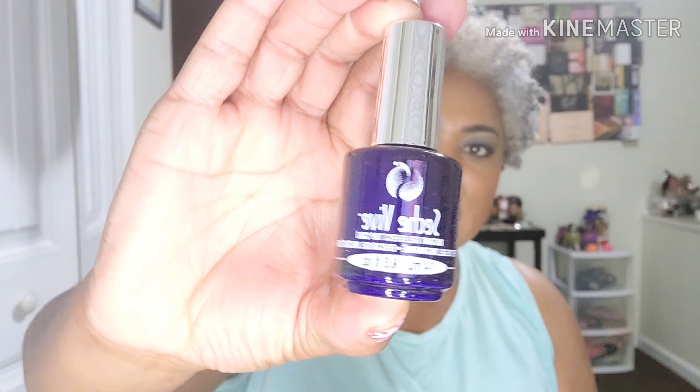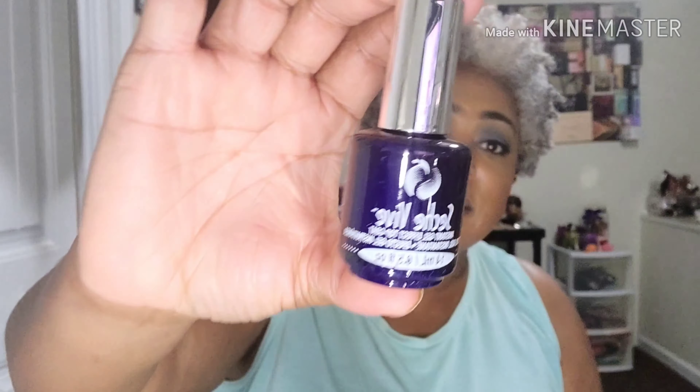This is what it looks like — it's in a black bottle and it is 0.5 fluid ounces. Actually, it looks purple; I said it was black but it might be blue or purple.